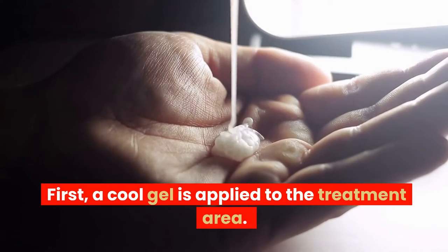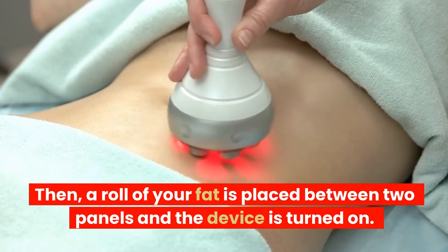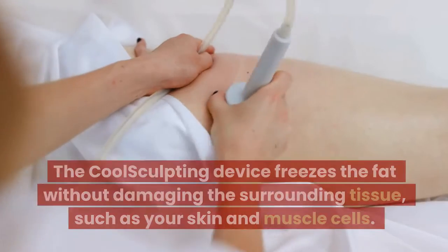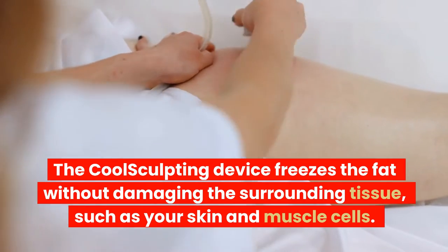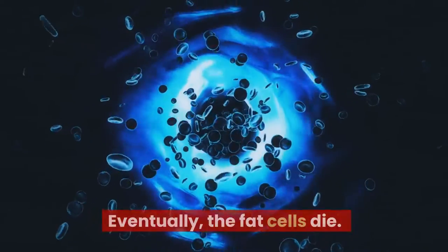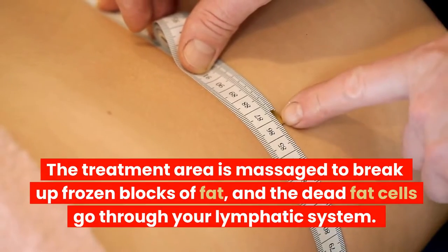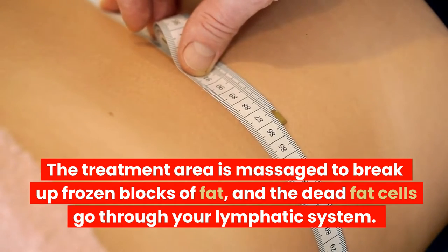First, a cool gel is applied to the treatment area. Then, a roll of your fat is placed between two panels and the device is turned on. The CoolSculpting device freezes the fat without damaging the surrounding tissue, such as your skin and muscle cells. Eventually, the fat cells die. The treatment area is massaged to break up frozen blocks of fat, and the dead fat cells go through your lymphatic system.